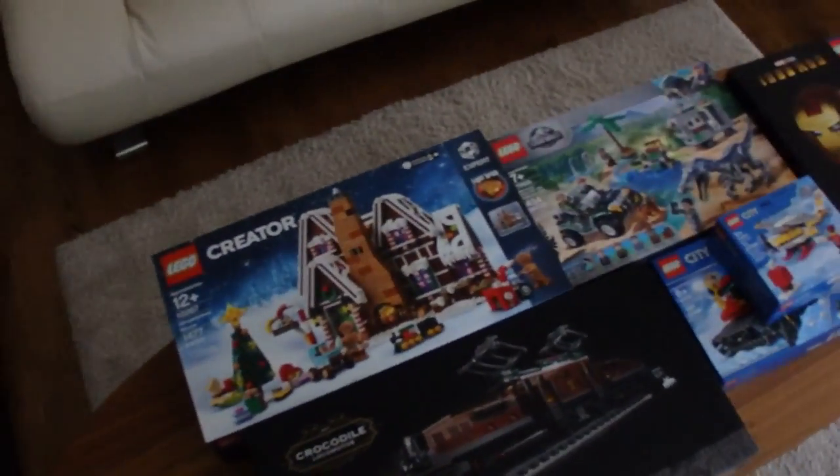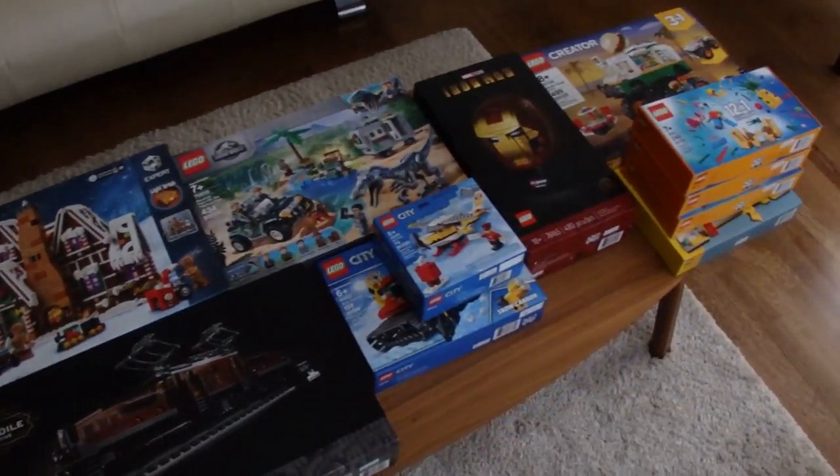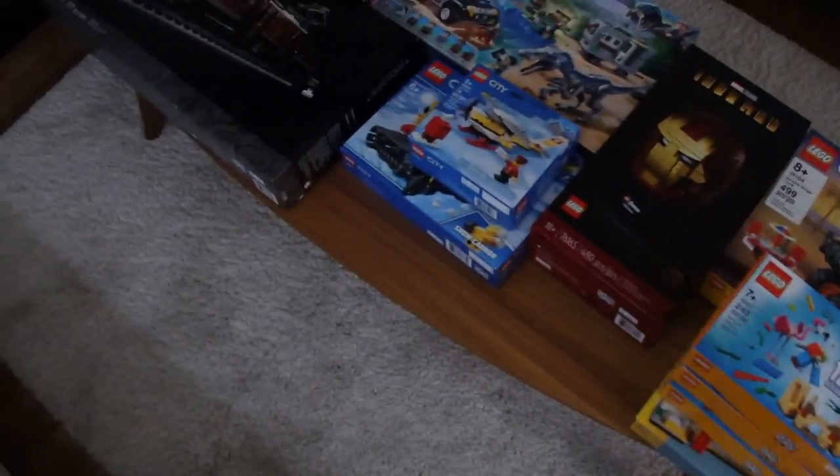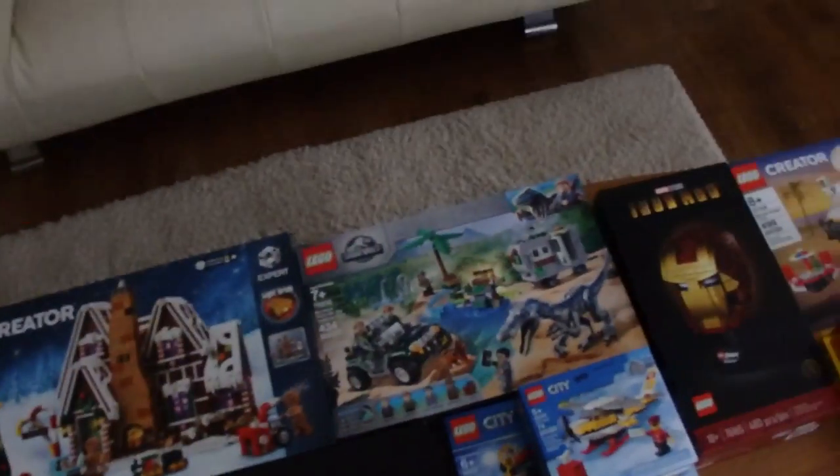Ooh, July is gonna be good. July is gonna be good. Oh yeah — so many sets, so many sets.